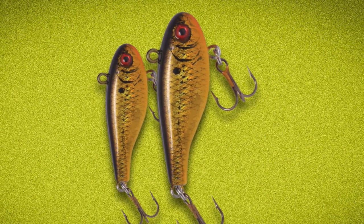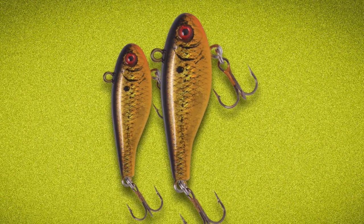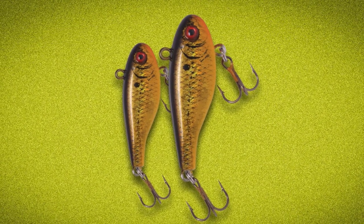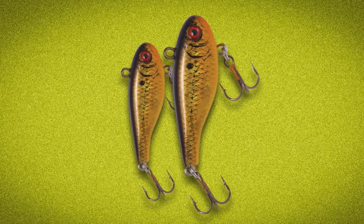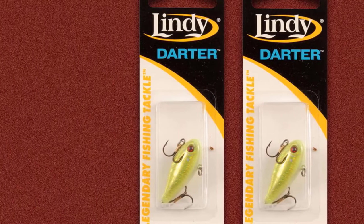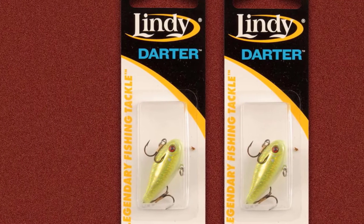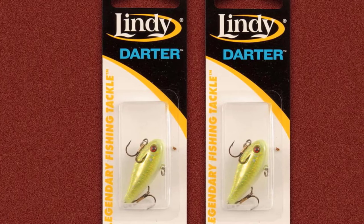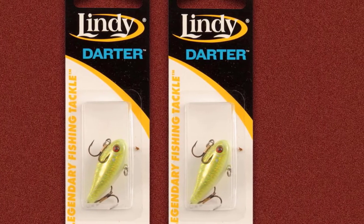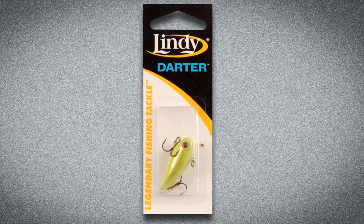Second, it has a rattle inside the lure. I tend to fish stained and dirty water often, and I like the sound rattles make to attract walleyes. I tend to rip my darters when I jig them. The flash just irritates walleye and causes reaction strikes. I tend to fish my Lindy Darter with a minnow head on the front treble, not the back. This not only tends to keep the lure more horizontal, but a little bit of meat never hurt.